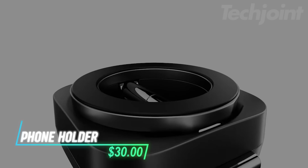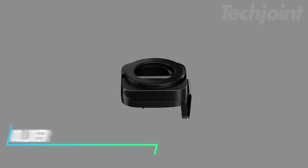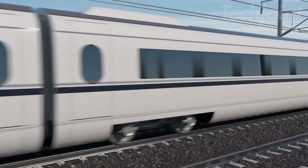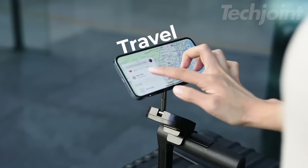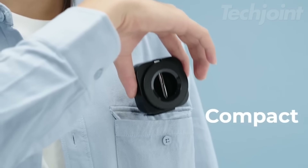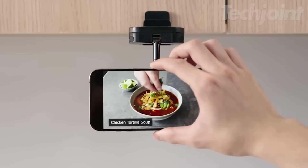This is a phone holder designed for MagSafe that quickly secures your phone in just 0.1 seconds, making it convenient for travel. It features a 360-degree rotatable base, allowing you to adjust your phone's angle for easy viewing during flights, in cars, or at home. The foldable design makes it lightweight and compact, and it can be mounted on various surfaces like desks, car dashboards, luggage handles, or kitchen cabinets.